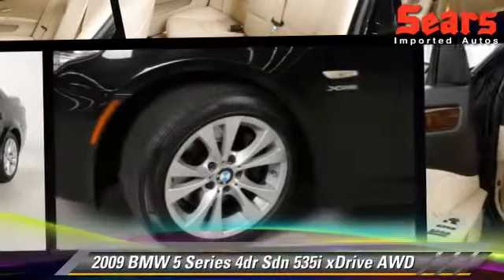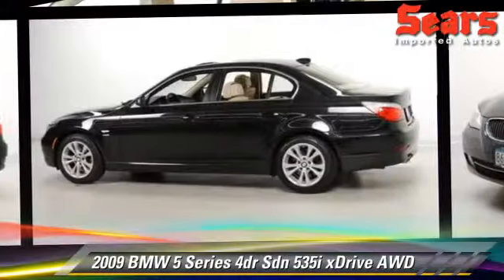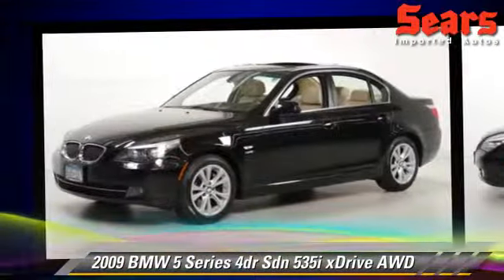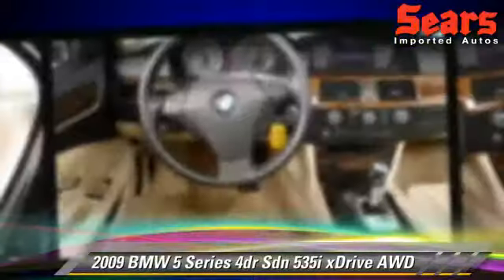Powered by a 3-liter, 6-cylinder engine with an automatic transmission, this all-wheel-drive sedan gets up to 24 miles per gallon. This BMW features power door locks, tilt-wheel, and all-wheel-drive.